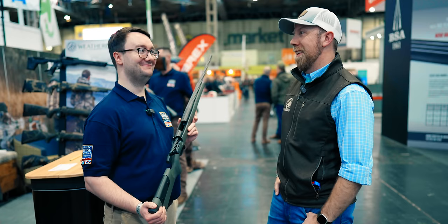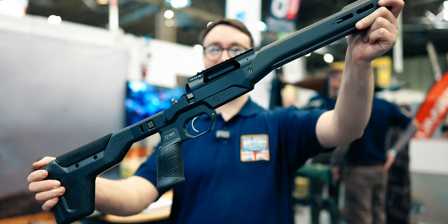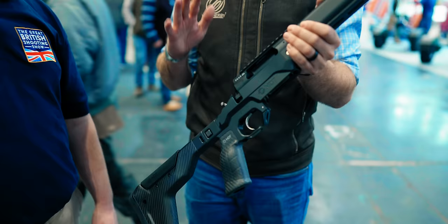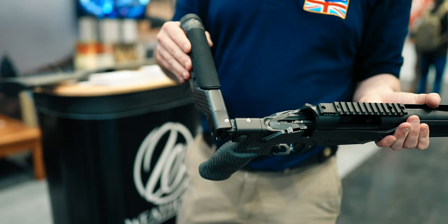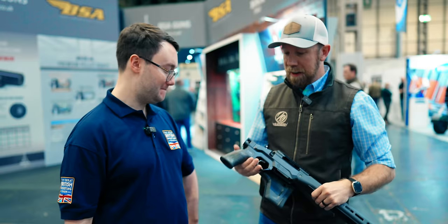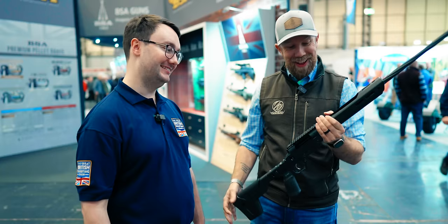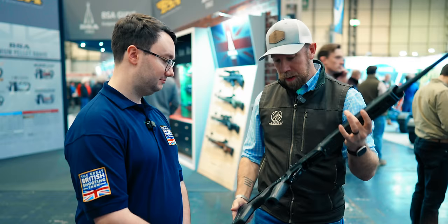One of these in .300 PRC would be cool. If you find the 307 a bit heavy, there's also the 307 Alpine model — in an MDT Hunt chassis that weighs 26 ounces. It comes with a Peak 44 rail with 20 MOA already fitted. The chassis is adjustable for length of pull with spacers, has an adjustable cheek, and folds — perfect for packing in on long hikes. It also has an Arca rail on the stock for use with a tripod in uneven territory. You can feel how light it is — there's nothing to it.